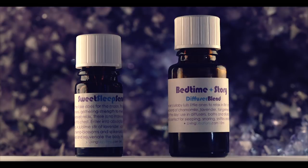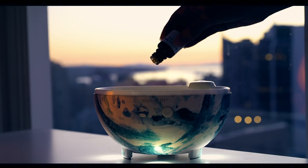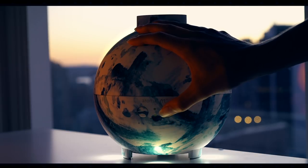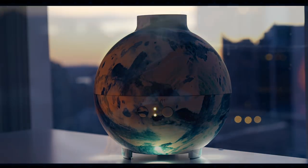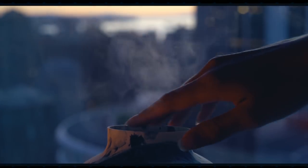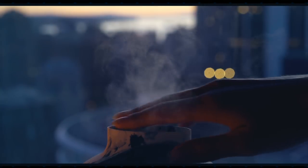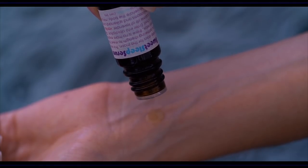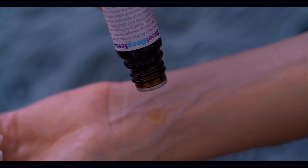Two of my all-time favorite essential oil products to use for sleep and relaxation are the Living Libations Bedtime Story Diffuser Blend and the Living Libations Sweet Sleep Serum. The Bedtime Story Diffuser Blend contains chamomile, lavender, tangerine, and spikenard. I put a few drops into my diffuser a few hours before I plan on going to bed and it just fills my room with its calming aroma. Then you can apply your Sweet Sleep Serum to your pulse points — my whole family uses this and absolutely loves it.